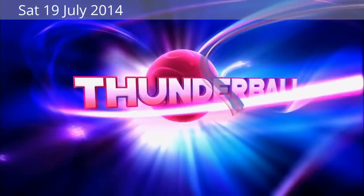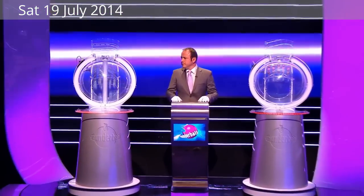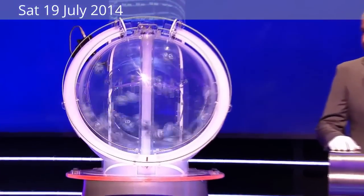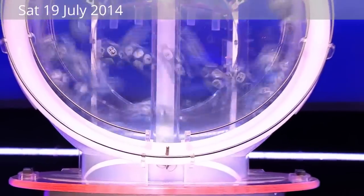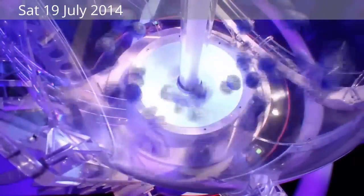Thunderball. OK, then start up that first machine please, Matt. You may smile. Our drawmaster tonight is Matt Chamberlain, and the draws are being overseen by an independent adjudicator. Excalibur 2 and Thunderball 7 were selected at random for us earlier today by Andrew Farrell from Northampton.